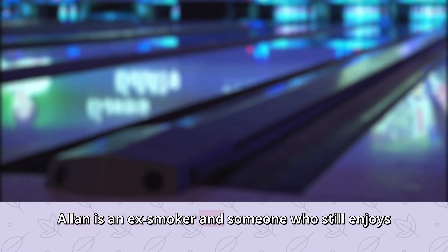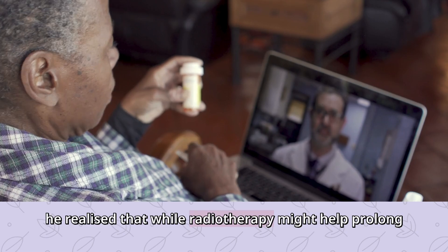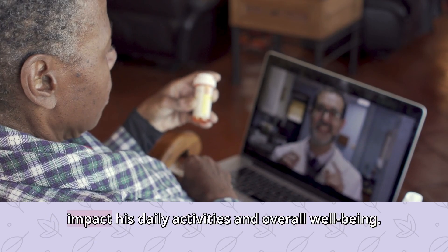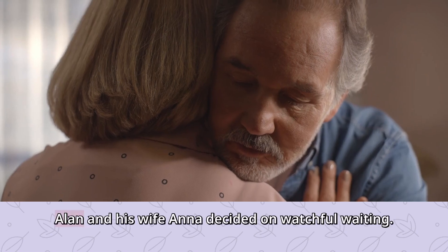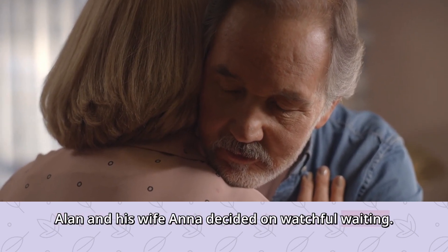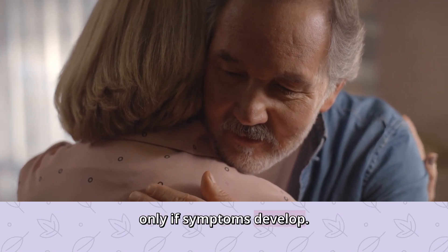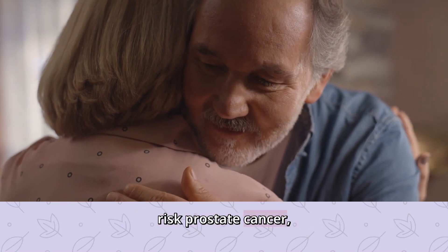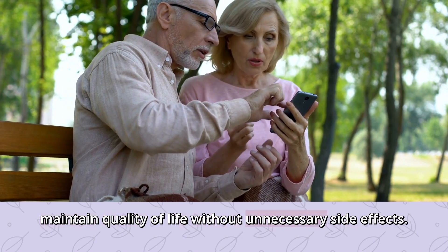Alan is an ex-smoker and someone who still enjoys playing bowls twice a week. He values his quality of life. After talking with his doctor, he realized that while radiotherapy might help prolong his life, it also comes with side effects that could impact his daily activities and overall well-being. So Alan and his wife Anna decided on watchful waiting — regular monitoring, stepping in with hormone therapy only if symptoms develop. Studies show that for older patients with intermediate-risk prostate cancer, watchful waiting can be a great option to maintain quality of life without unnecessary side effects.